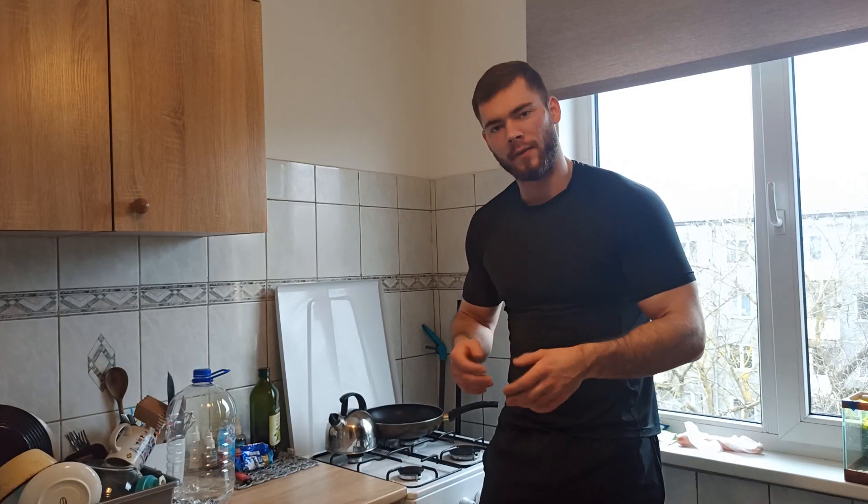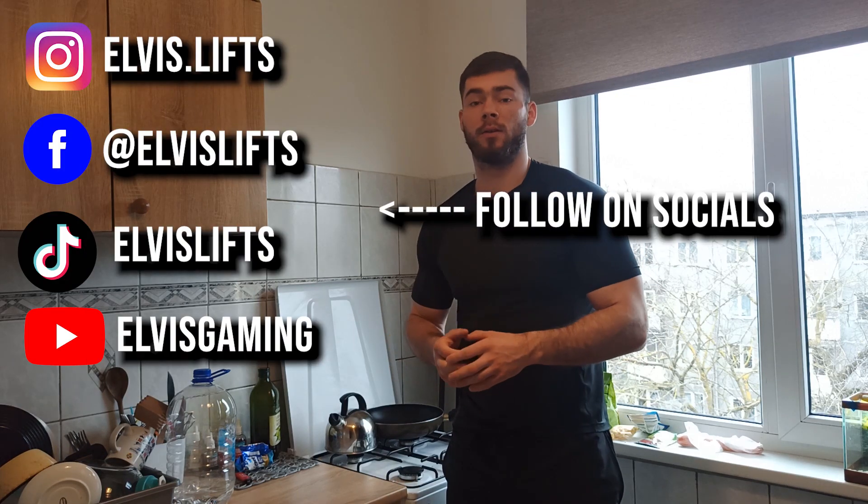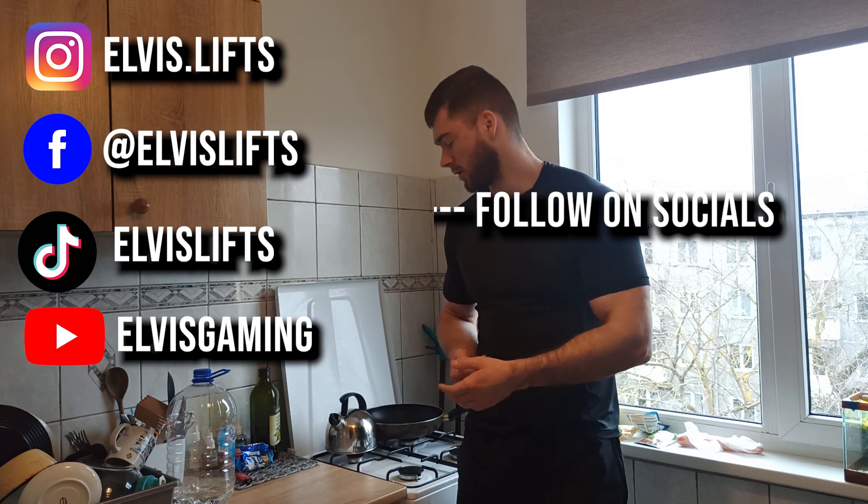What's up guys, welcome to another video. This will be the fourth video in the series 'Getting Shredded.' We have less than three months left in the grind and I've been losing weight slowly but surely. Today in this video I will show you guys what type of foods I eat to lose the weight and retain my muscle mass as much as possible. Obviously I will lose a little bit of muscle.